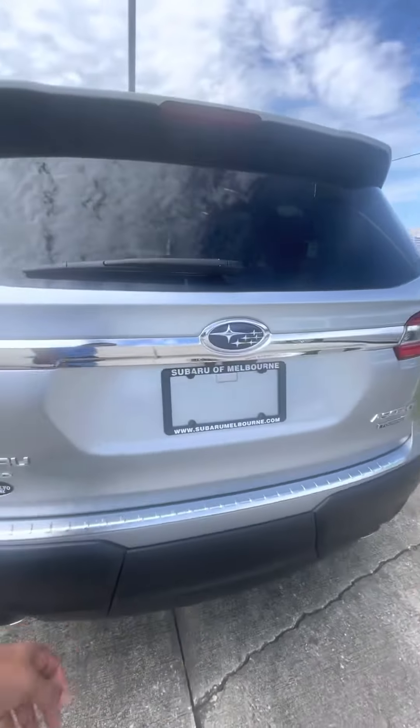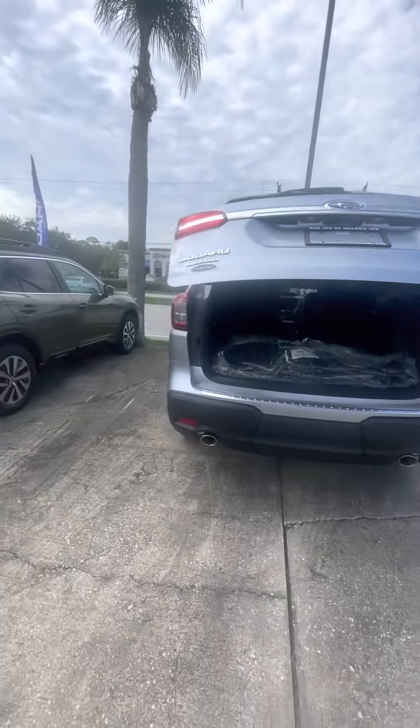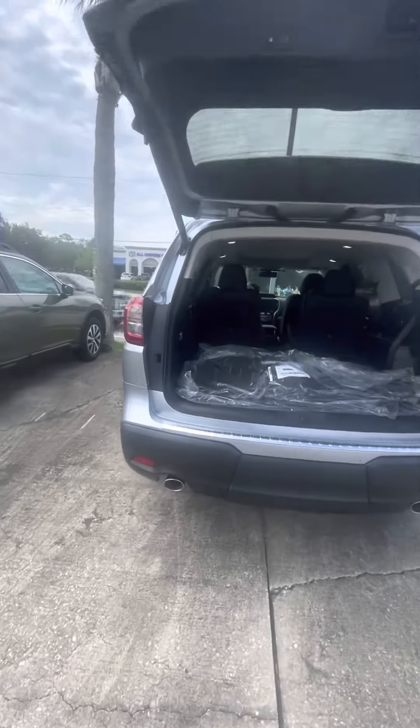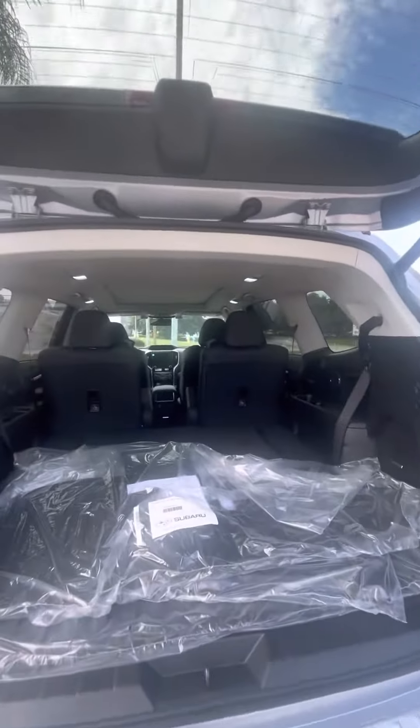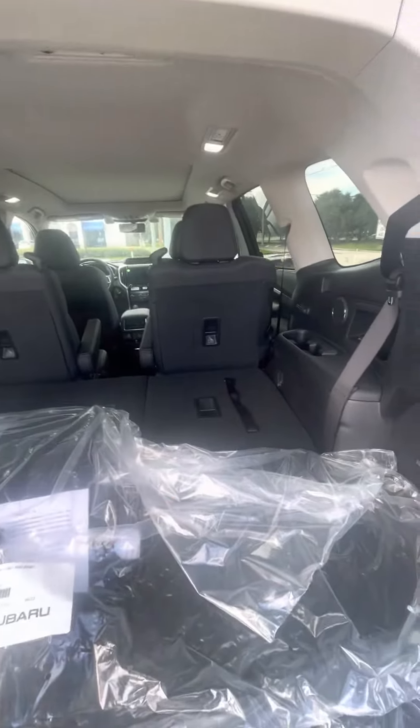Let me show you a little bit of the trunk space. Amazing power tailgate. You can sleep in the back of this one. The third row seat is down.